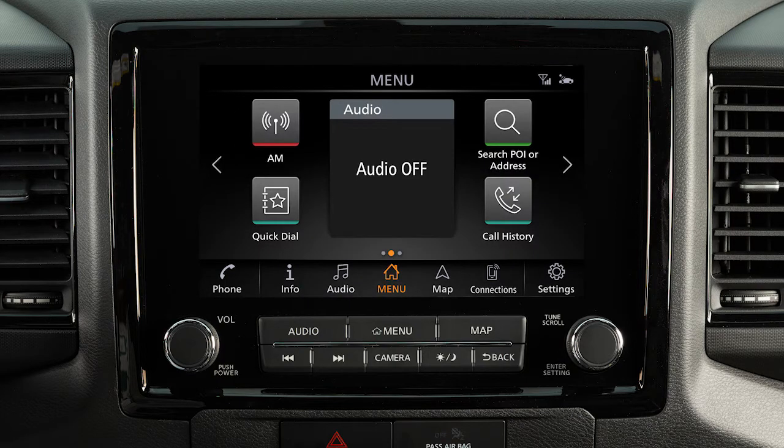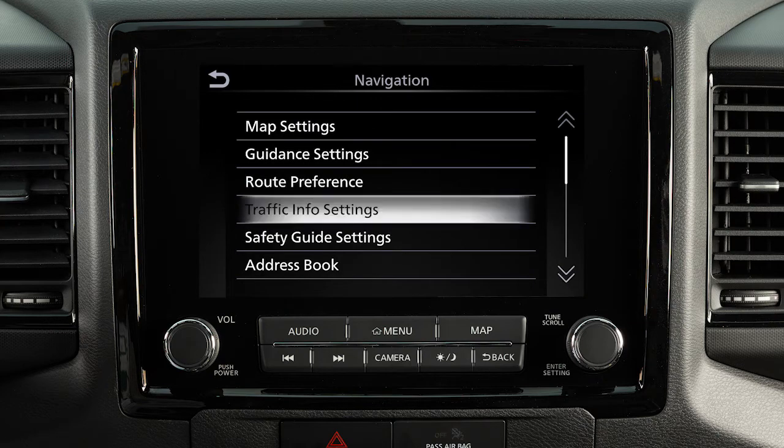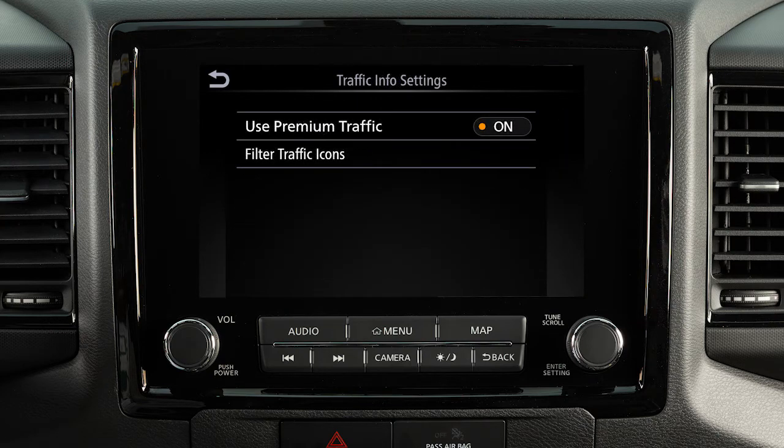There are various settings that can be adjusted for the traffic system. To adjust, touch Settings on the launch bar, touch Navigation, then Traffic Info Settings. Touch an item to toggle it on or off.